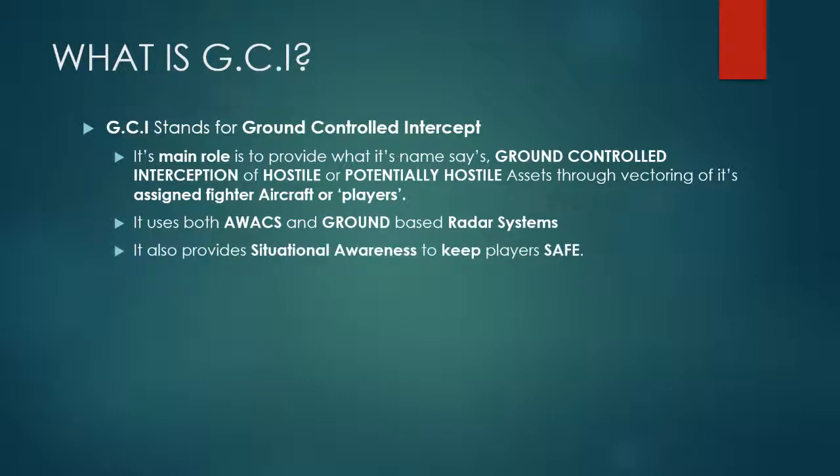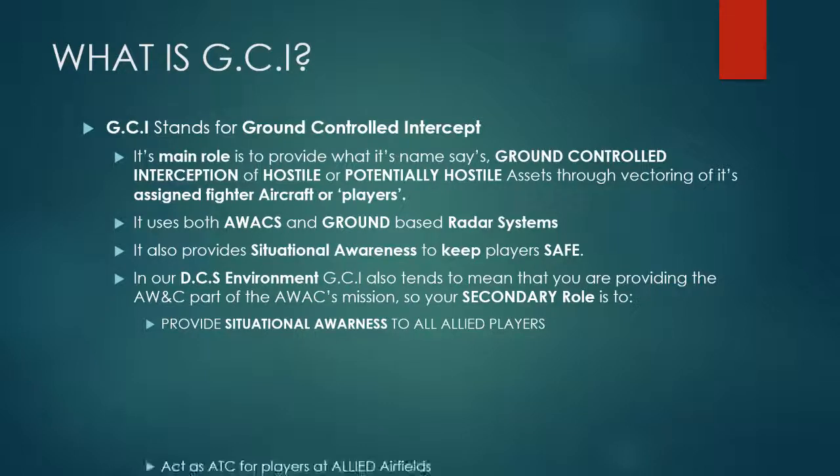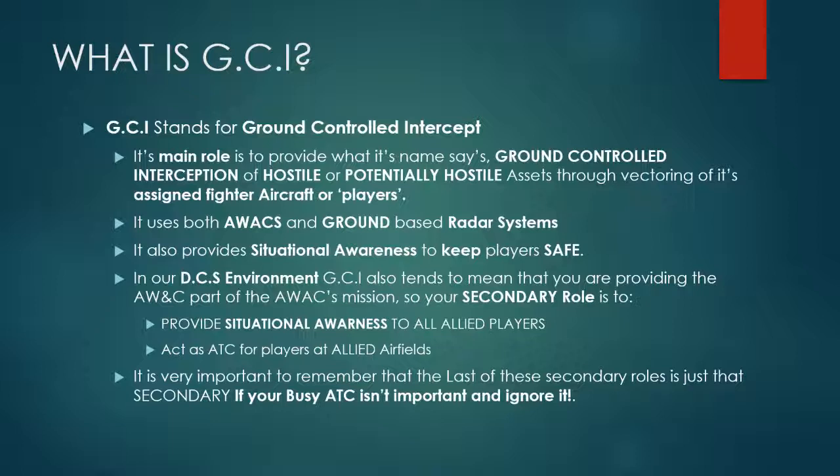GCI also provides situational awareness to keep players safe. In our DCS environment, GCI tends to mean you're providing the AWACS part of the mission as well. So your secondary role is to provide situational awareness to all allied players. Your tertiary role is to act as ATC at allied airfields, but it's important to remember that's just a secondary role — not important. If you're busy, ATC gets shoved to the side. Players can work out how to get around on the ground, take off and land on their own, or use the AI.